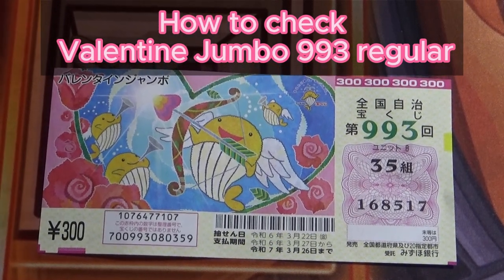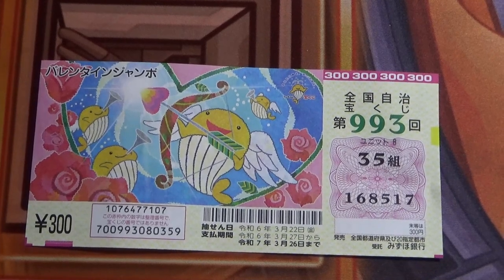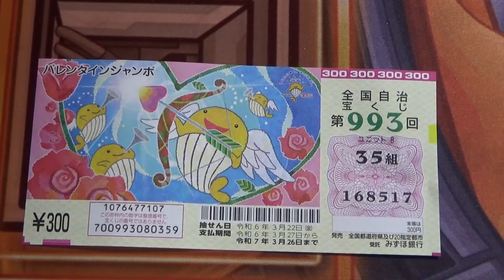Hello my lottery friends, it's James. It's March 23rd, 2023. I'm going to show you how to check Valentine Jumble Regular.